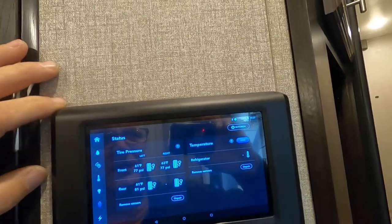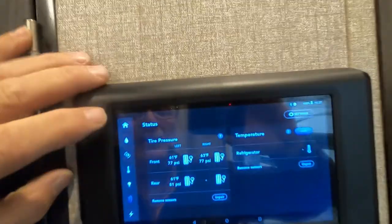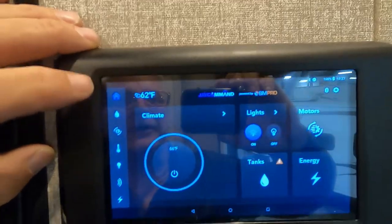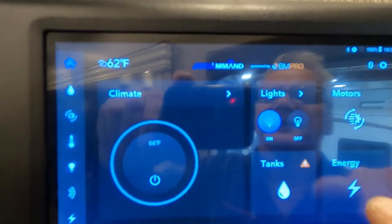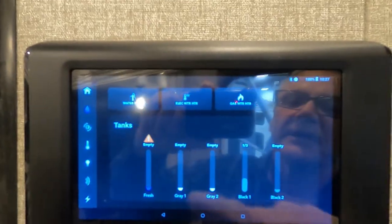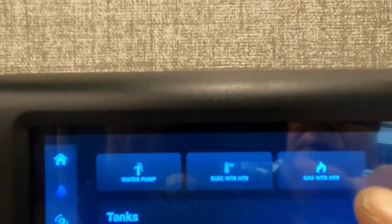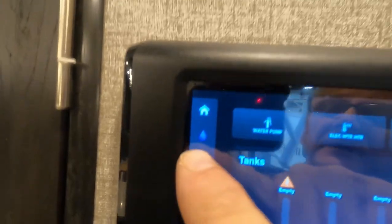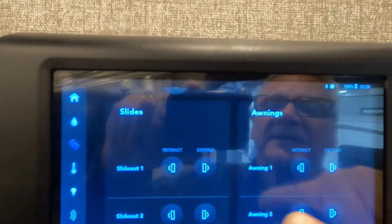Download the BM Pro app — it's especially nice to stand outside and watch your slides when running them out. From the home screen you can see climate, lights, motors, tanks, and energy. Starting with tanks: you can see all tank levels, turn on your water pump, and turn on the water heater — electric or gas makes a difference. Under motors, you can do auto-leveling, slides, and awnings all from here.